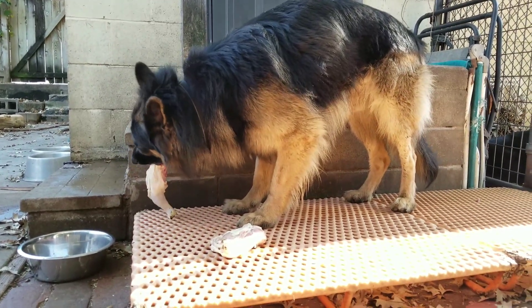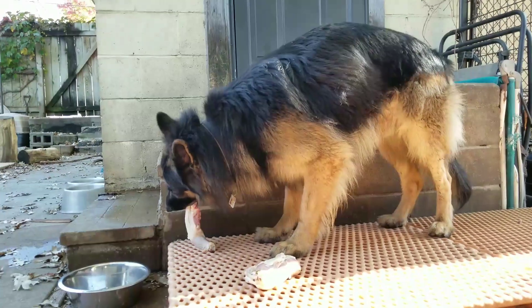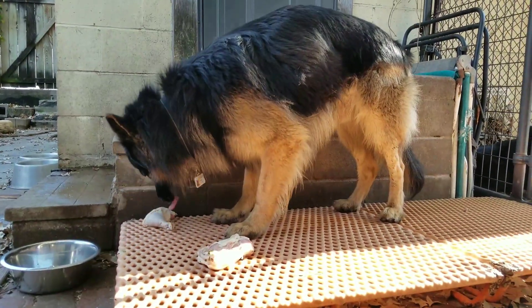When you're feeding your dogs raw, you want them to take their time. You want them to chew the food up well. You don't want them to swallow great big pieces without chewing them up.